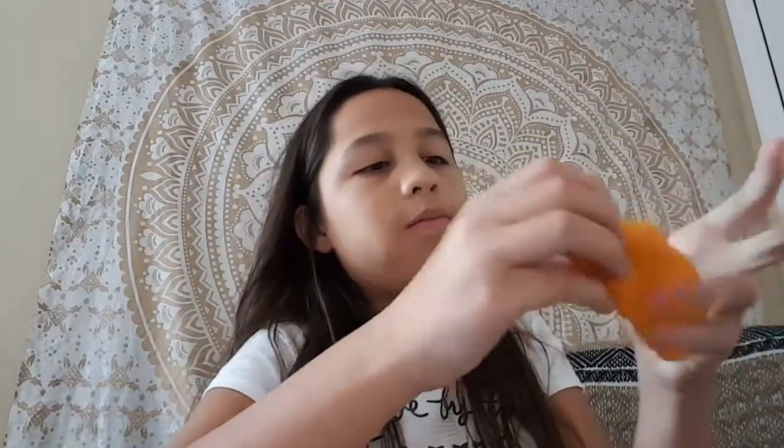Now, this slime. So this is called the orange soda floam sample. It smells like Fanta — it smells like an actual orange soda. You can see how there's foam in it. Really nice. I love it so much. I love the color and the smell is awesome. It's really nice.